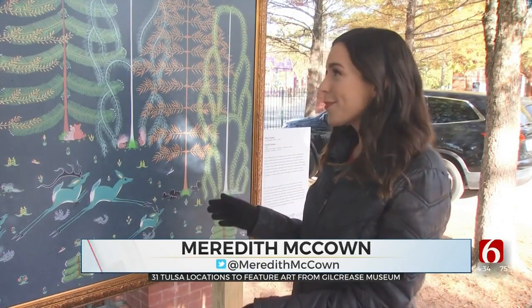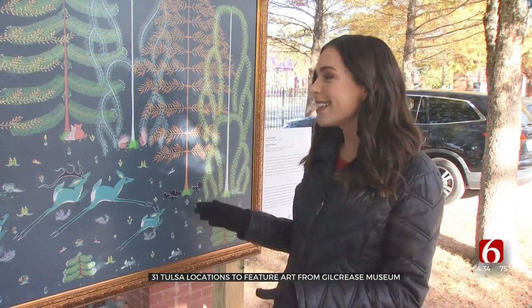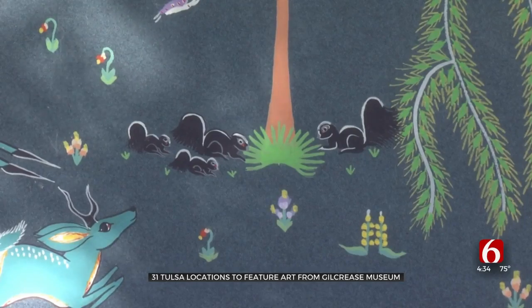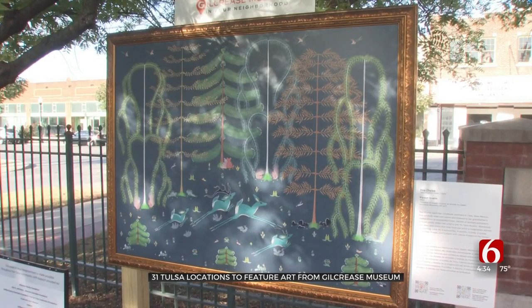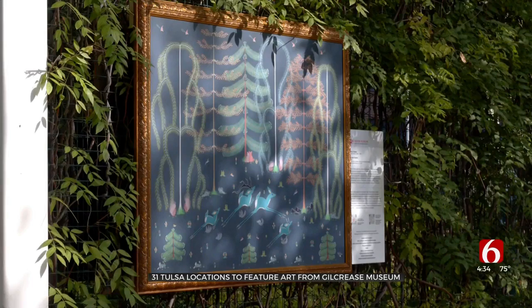This piece of art is at 30 other places, and at each one you can scan QR codes to learn more information and to make this painting come to life. It's like a treasure trove across the Tulsa metro, with this painting at dozens of locations like Kendall Whittier Square, Guthrie Green, and the Tulsa Zoo.